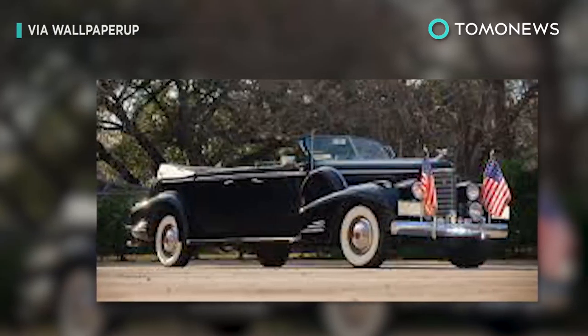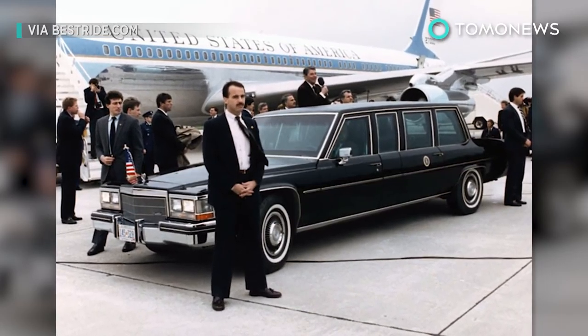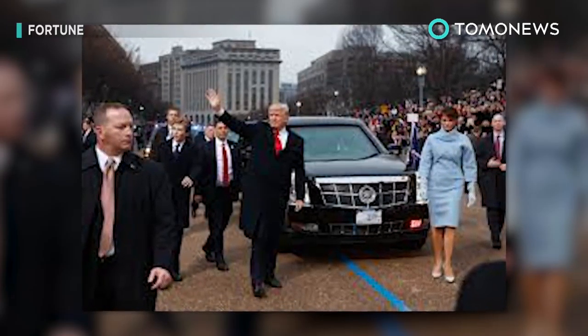Cadillac has built every presidential vehicle since 1993. Cadillac President Johan de Nielsen told Fox News that the presidential vehicles have always been part of Cadillac's heritage and tradition, one they hope to carry on in the future.